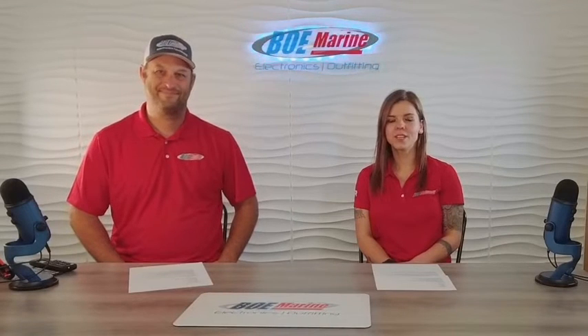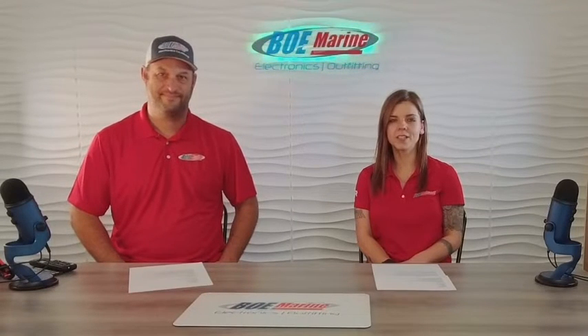Welcome back to the show. Today we are going to discuss AIS, what it is, and do you need it?